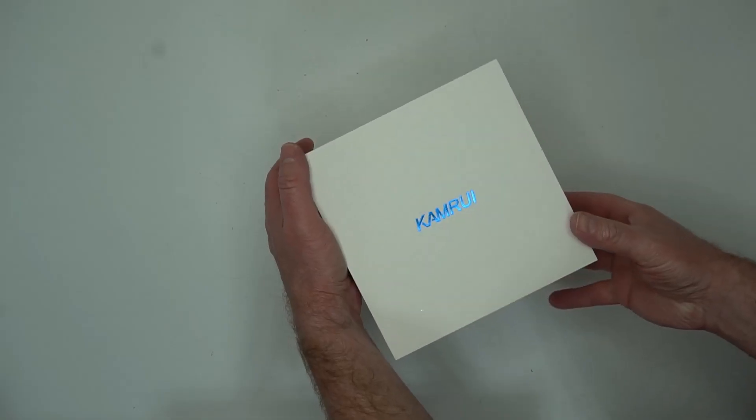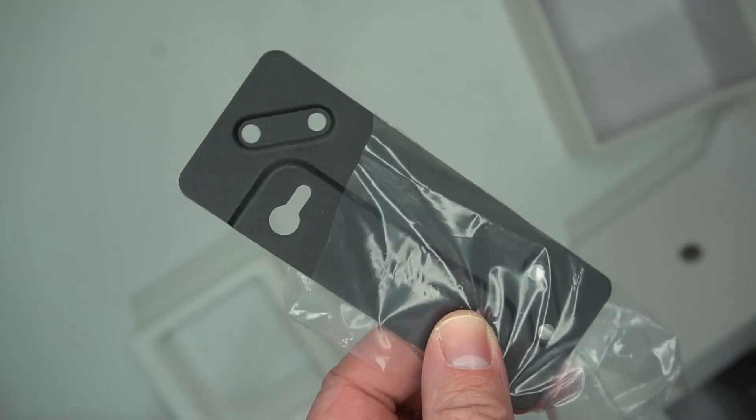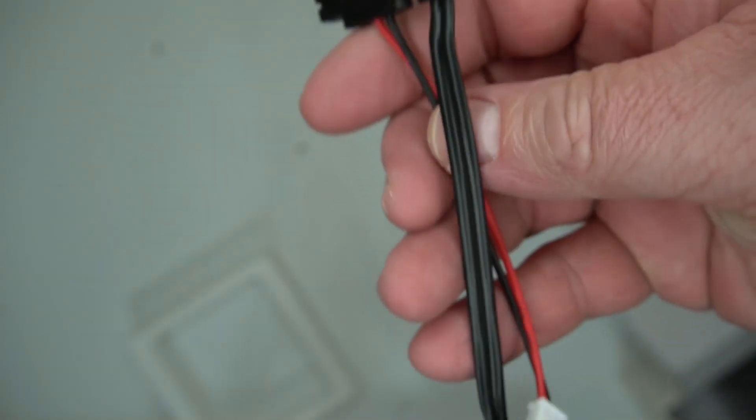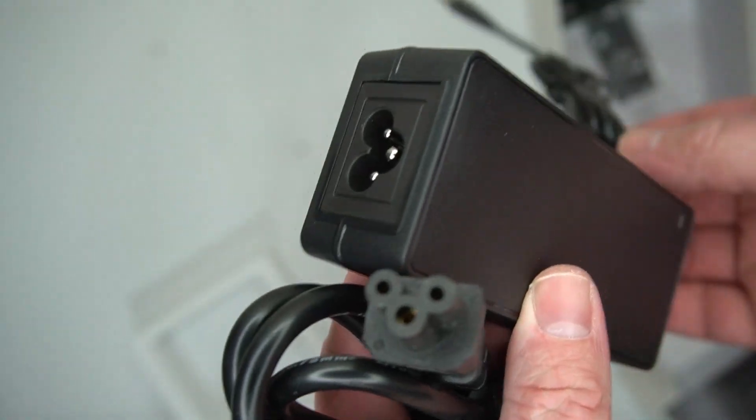Let's look at it out of the box. It comes with some mounting hardware, a SATA cable if you want to install another hard drive, and the power cable.